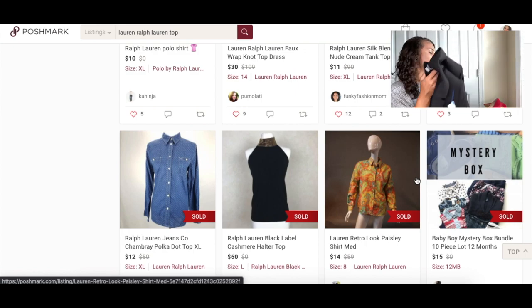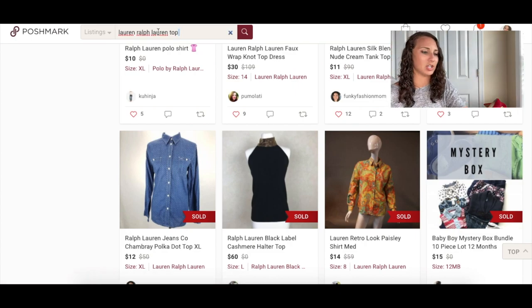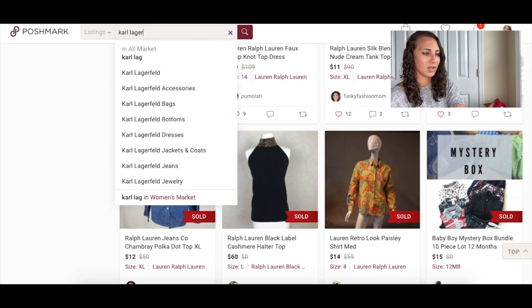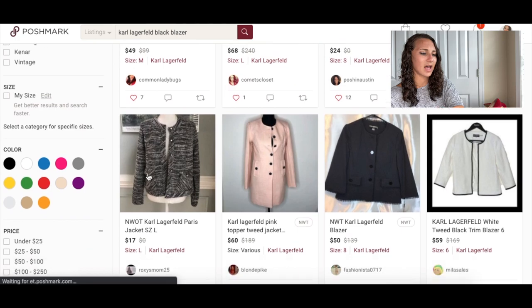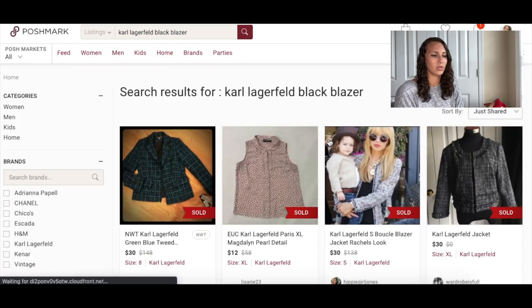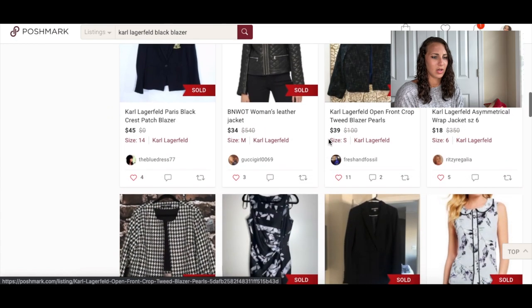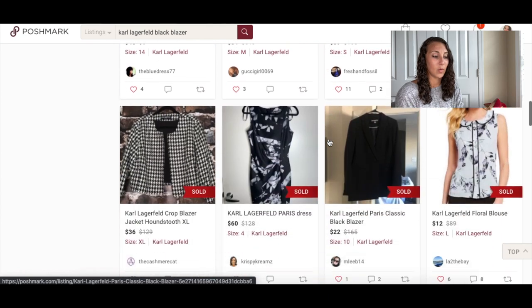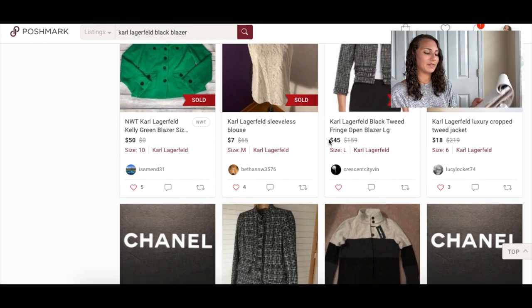Next is a Karl Lagerfeld black blazer in excellent condition — it looks like it's never been worn, size 2. Looking at sold: $30, $25, $20, $22, $34, $45 — that's a really nice one — $22, $13. I'm going to put $50 and hope for $35 to $40.